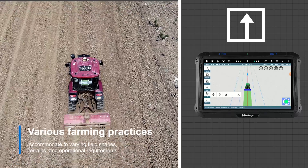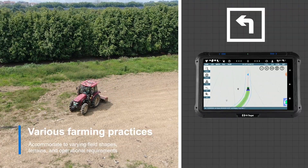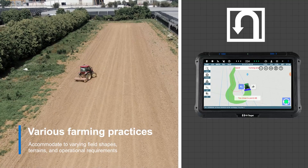Farmstar series creates different types of guidance lines, allowing farmers to accommodate varying field shapes, terrains and operational requirements, enhancing versatility and adaptability in farming practices.